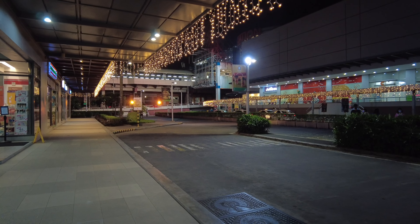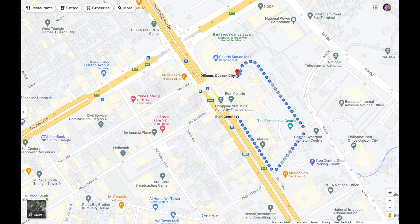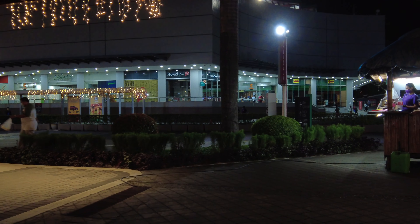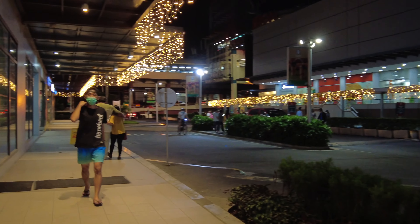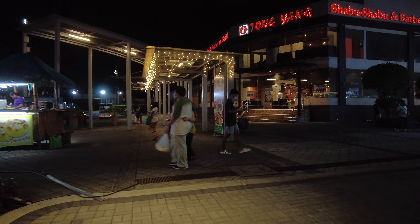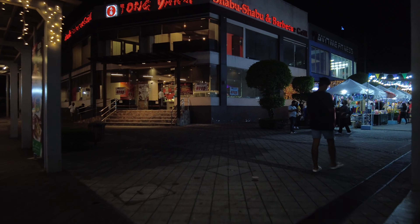Hi everyone, Rosie Tours here. I'm back for another walk tour video, and I'm here at Eton Centris Walk in Quezon City. Up ahead you can see the Eton Centris mall itself, which is connected to the MRT Quezon Avenue station. I chose to do this walk tour at night because of the nice lights installed here, particularly in time for the Christmas season.